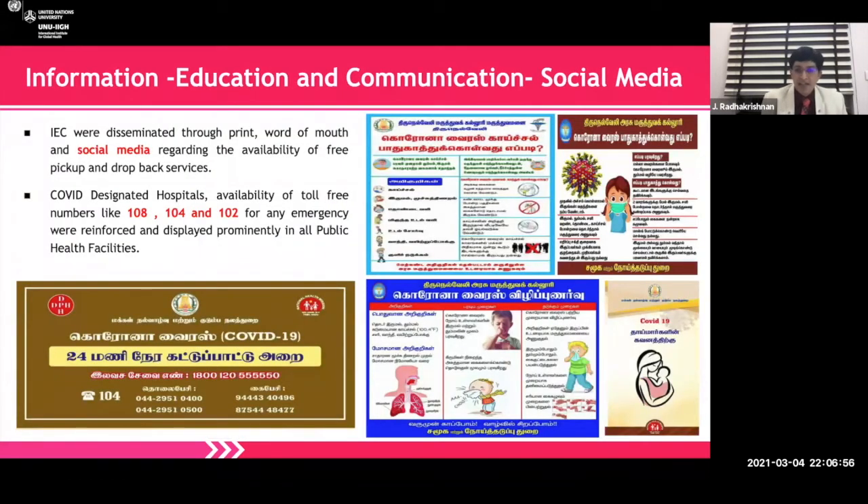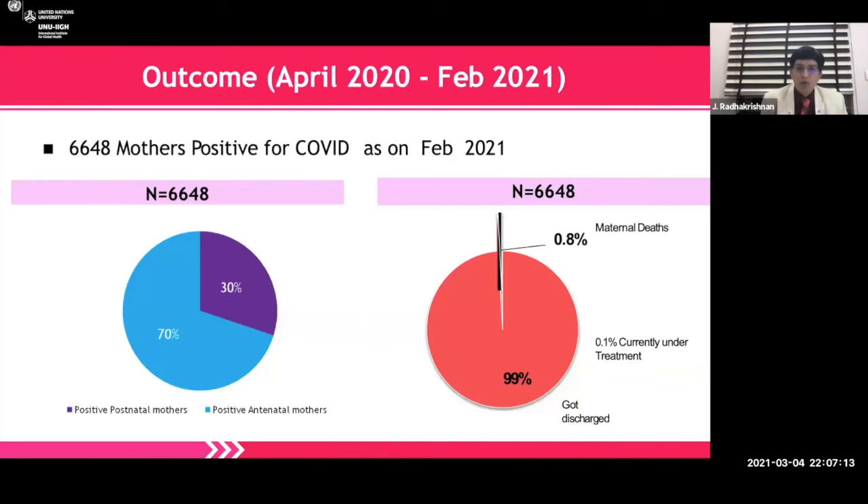Information, education, and communication was very important — as everybody said, social media is very important, including for vaccination. Of course, pregnant and lactating women are not currently covered for vaccination, but this remains a very important component. Looking at outcomes: Tamil Nadu delivers almost 1 million mothers a year — about 2,500 mothers per day. Of those, 6,648 mothers were COVID-positive, out of which the maternal death rate was 0.8%.